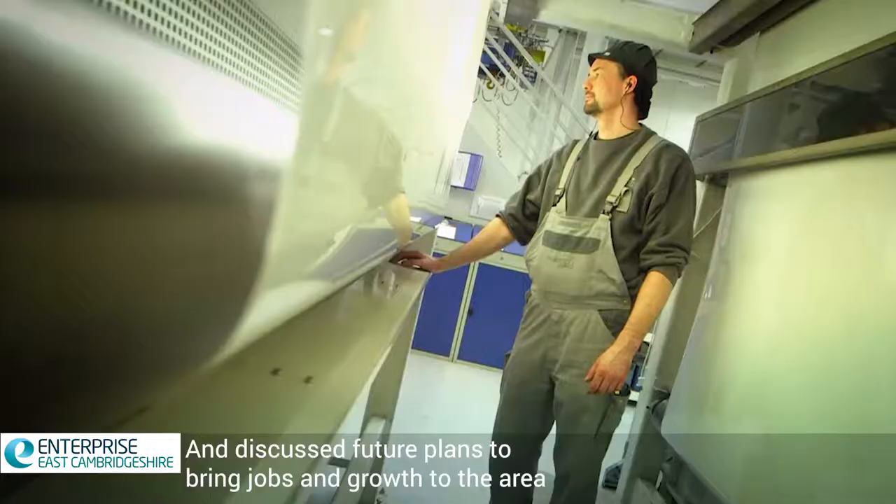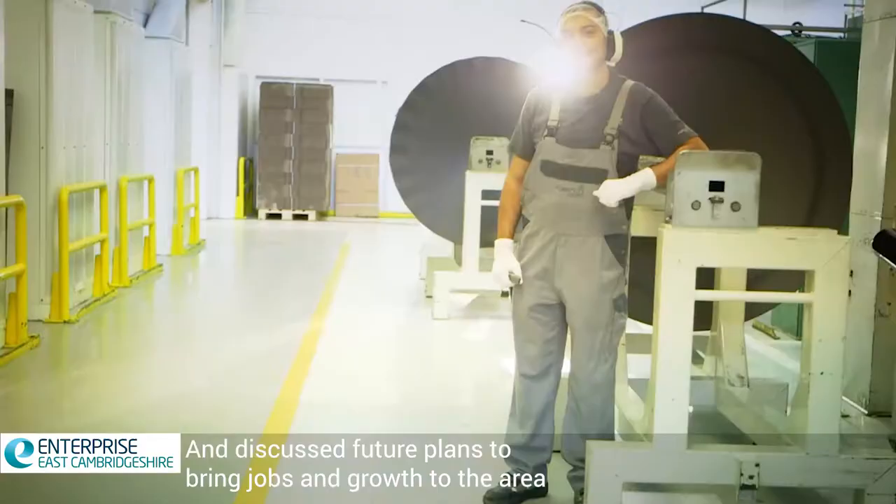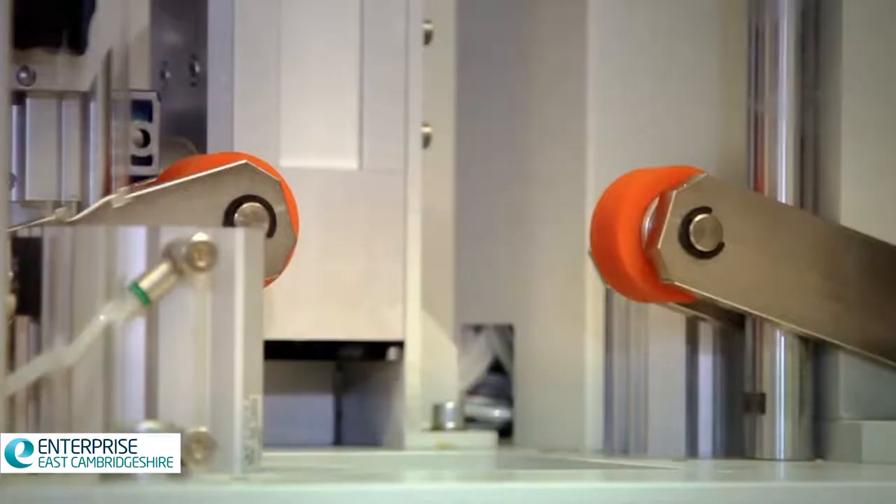The second area is what I'll call skilled and semi-skilled engineering-type skills. We find it a balanced picture in terms of being able to recruit with us.